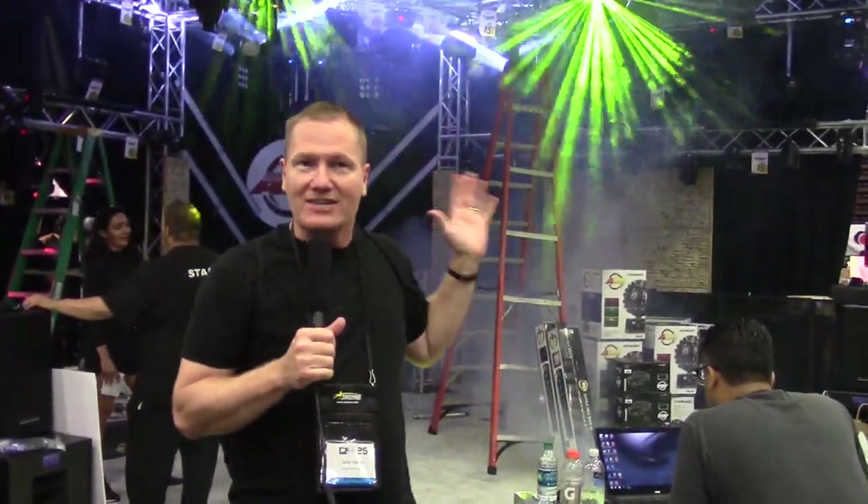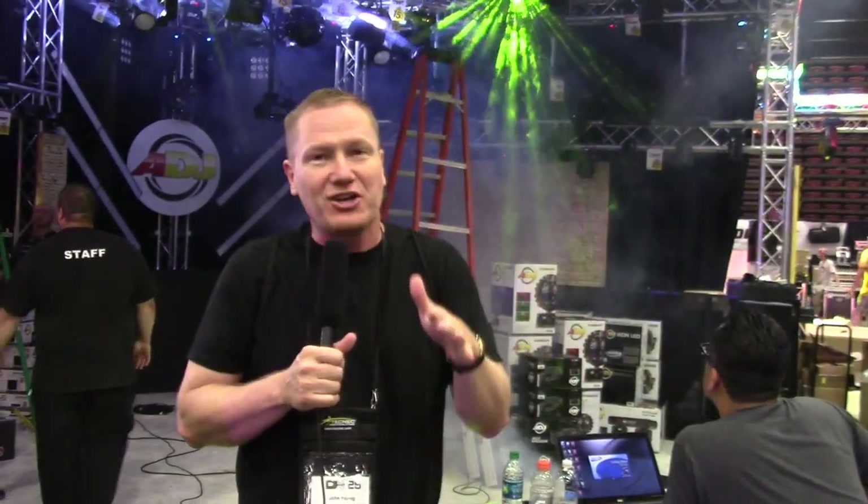We're at DJ Expo 2015 looking at some of the cool things at the ADJ booth. This week and this week only during DJ Expo, you can get special show pricing from the folks at IDJ Now. Go to IDJNow.com, check out the different ADJ lights, and give them a call. They will hook you up with the show specials, which could be under MAP pricing because the pricing is just so incredible at these shows.